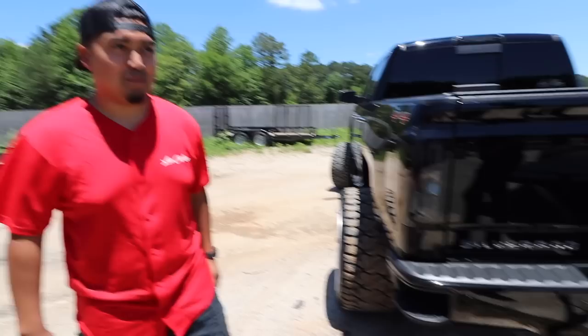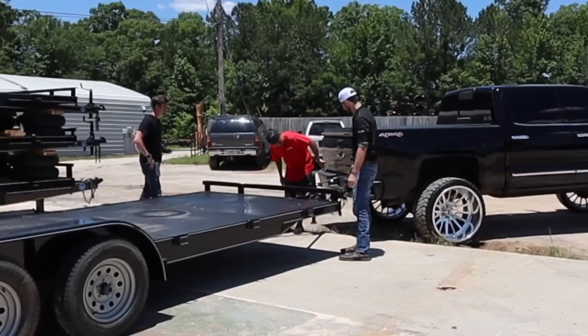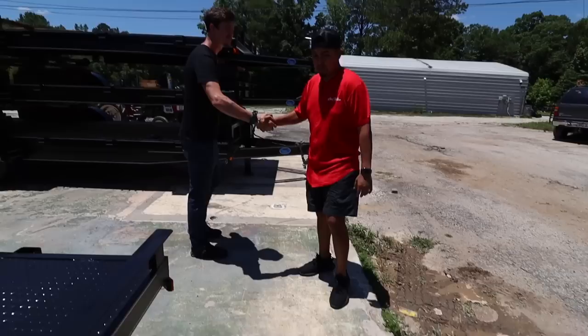That tail light keeps coming out — it's the LED on it. Can't do nothing about it. We're taking one part off — no problem. All right, thank you sir.